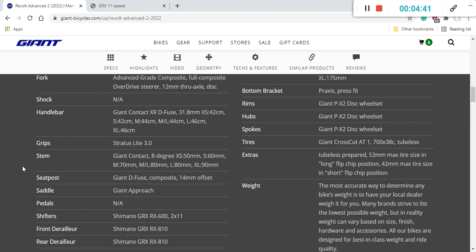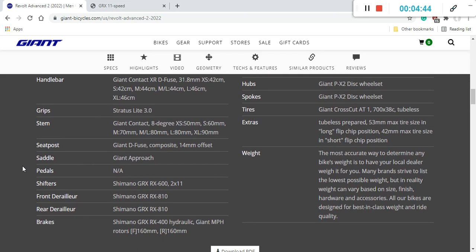The saddle is the Giant Approach saddle. Since saddles are always a personal preference, it's easy to swap it out for your preferred option. The seatpost is Giant's Diffuse carbon fiber seatpost, which will absorb a lot of road vibration. You can also replace it with any standard carbon fiber seatpost, and it's even possible to mount a dropper seatpost — including a standard 31mm dropper — using a small adapter that Giant provides. A great touch.